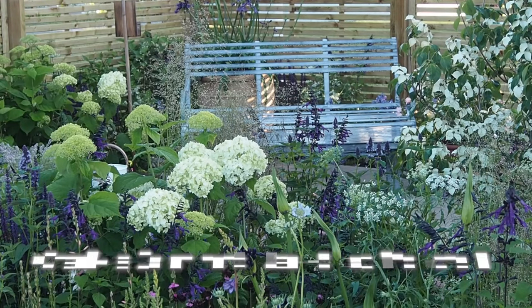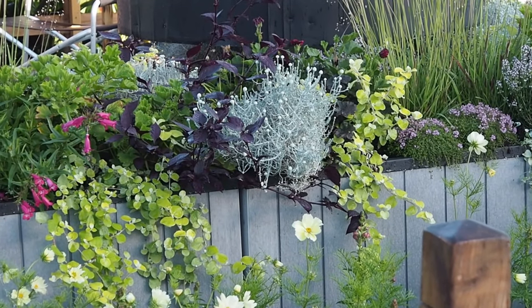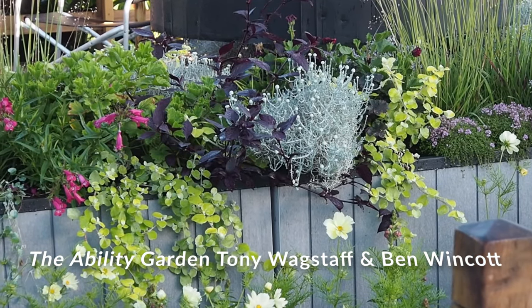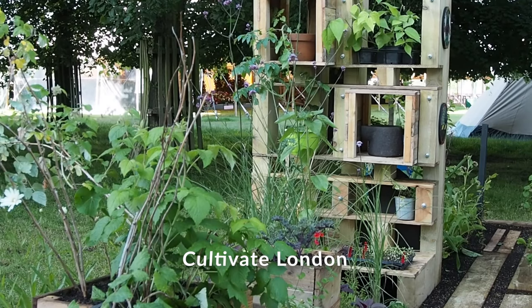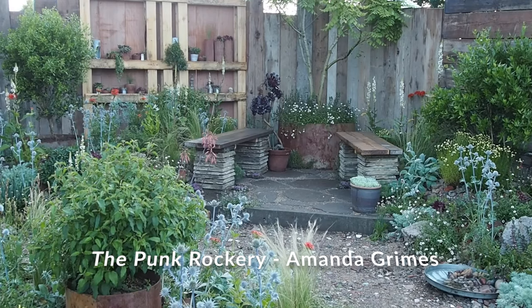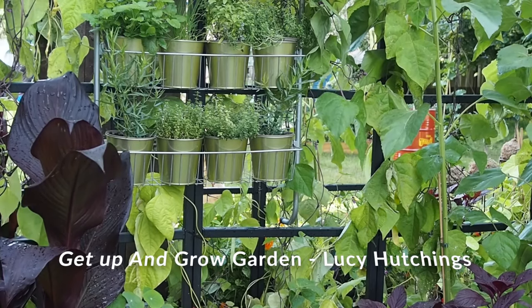Of course none of us is going to go out and change our garden completely because of something we saw at a show garden, and I think we're also all very aware that the borders and the effects in show gardens can't be reproduced exactly in domestic gardens. So it's about picking the ideas that suit you — it may gently change your attitude, sort out a difficult corner, or just show you something lovely to look at. So what ideas do I think will really make a difference to your garden this year and perhaps for many years to come?